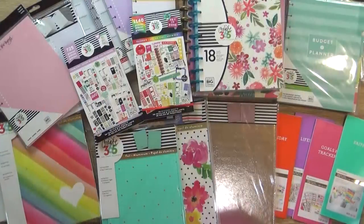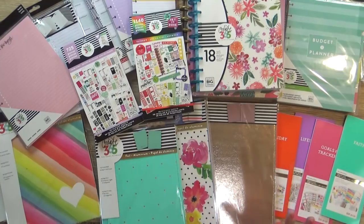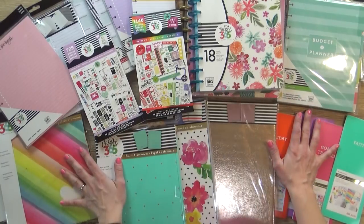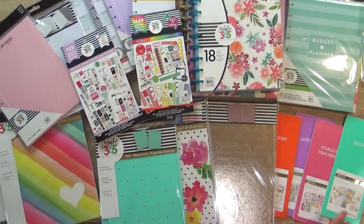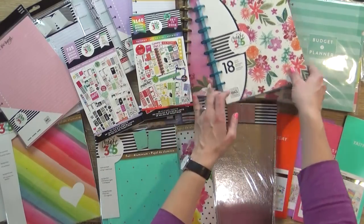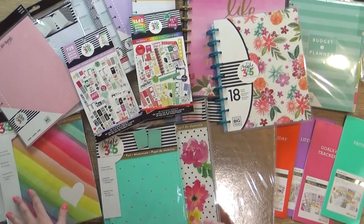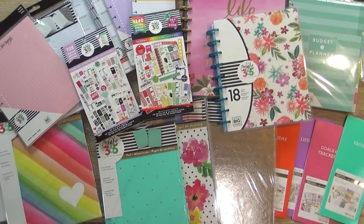Everything that I purchased today came from Michaels and it came to just under $90, which is kind of a lot — more than I normally spend on planner supplies. But since everything was 60% off I decided to go ahead and stock up so I'd be ready for almost the entire year. I ended up picking up two different planners, some stickers, lots of inserts, some folders, some new covers, and some Recollections brand stickers as well.